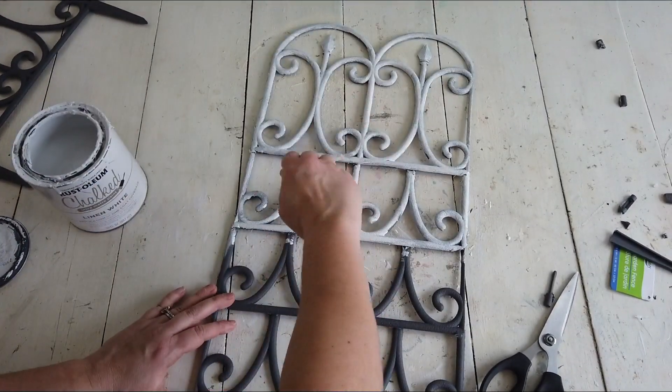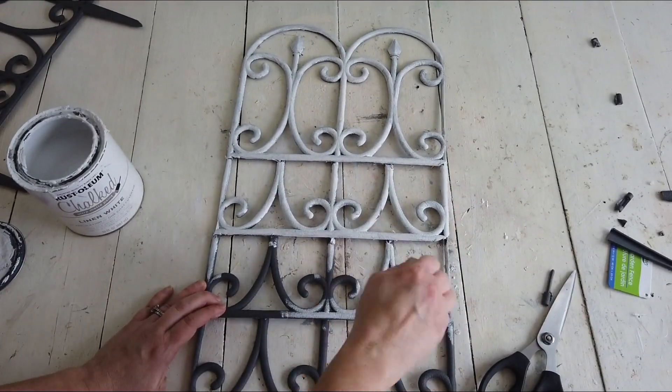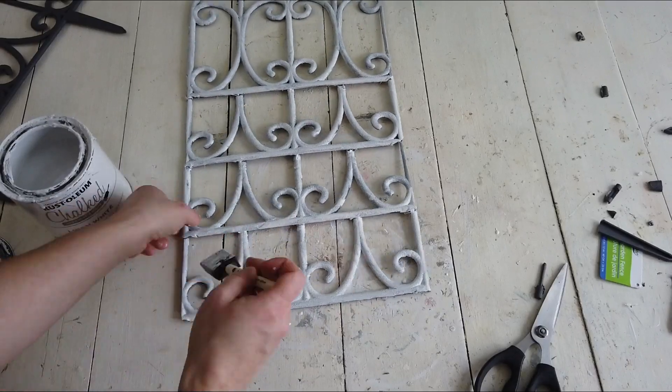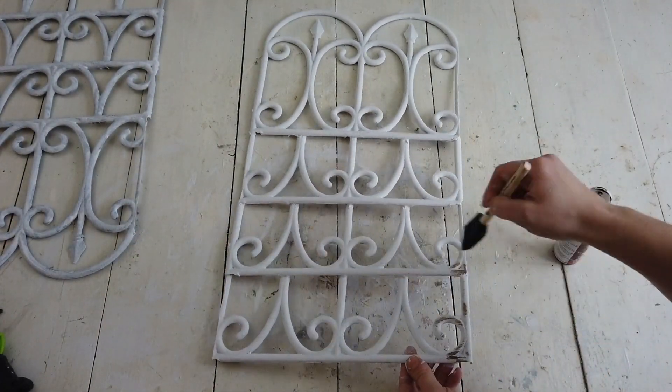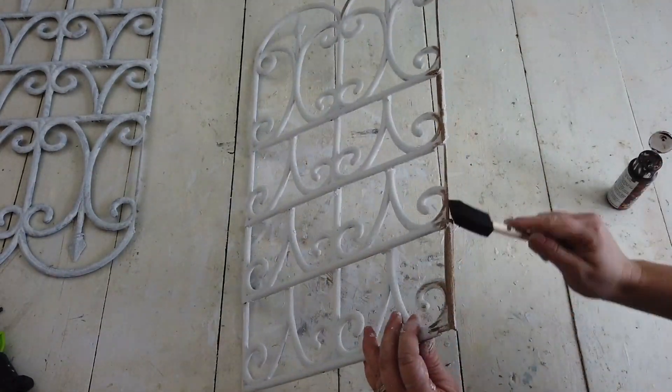Then I'm going to take my white linen chalk paint and just give both of these two coats of white paint to cover up all the black. After I do that, I'm just going to take my trusty gel stain in Walnut that I always use to distress everything.